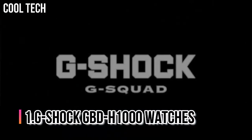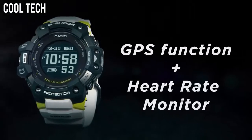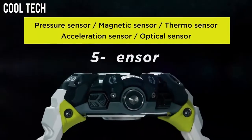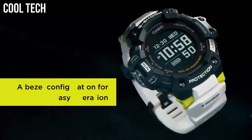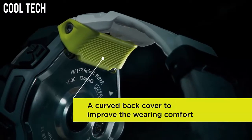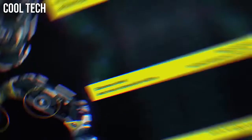Number 1: G-Shock GBD-H1000. The G-Shock GBD-H1000 is equipped with 5 sensors, including an optical heart rate monitor, step counter, pressure sensor, altimeter and barometer, compass with auto-horizontal compensation, and thermometer. It also has GPS, which is mainly used to measure distance and pace. Display type: digital. Case material: resin. Case diameter: 5.5 cm. Case thickness: 20.4 mm.